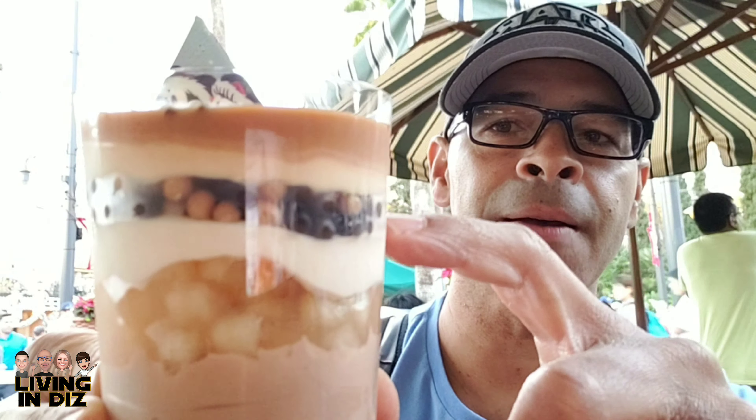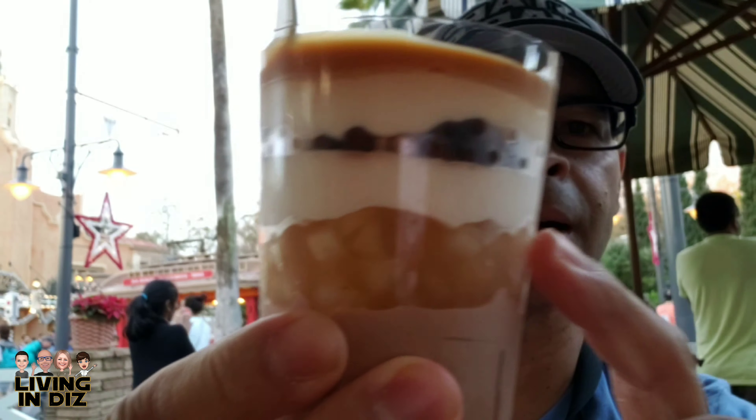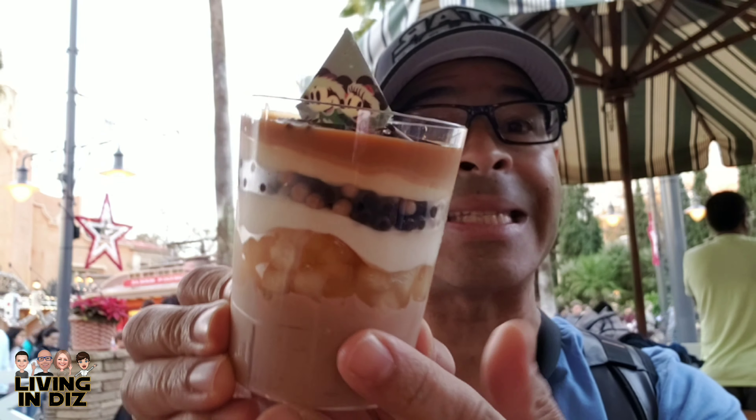It looks really good with all these different layers of flavors. You've got the flavored chocolate balls, and different layers — I'm not sure if it's pudding. We've got real apples in there, so can't wait to try this — let's dig in.